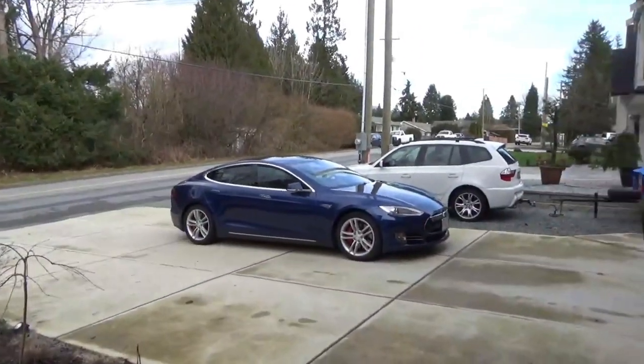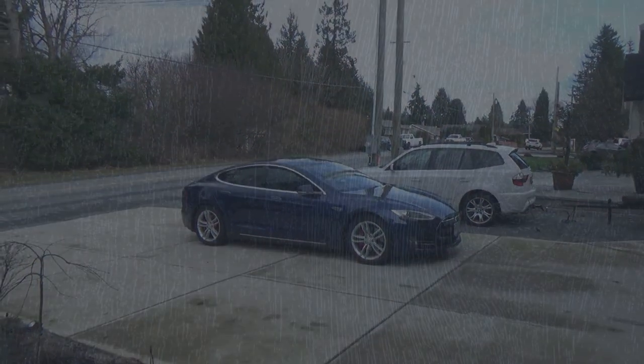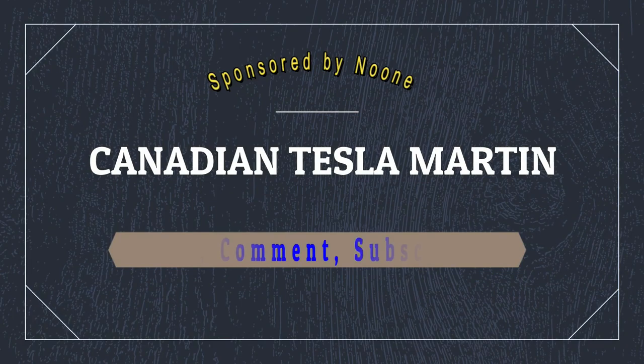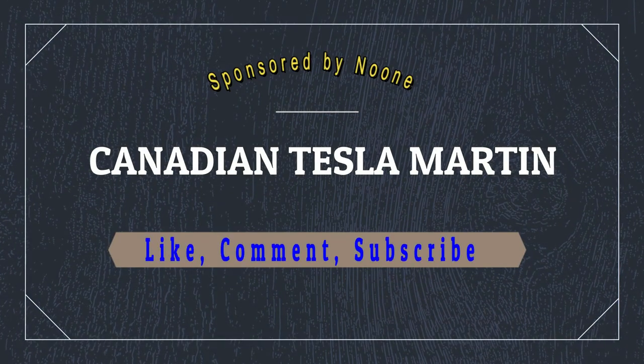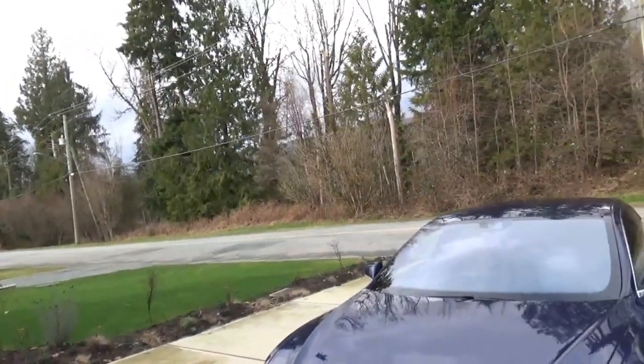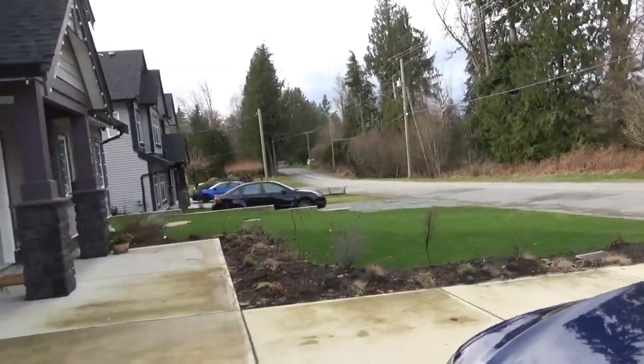Everyone loves an update! Welcome back to the channel and welcome back to absolutely beautiful British Columbia.